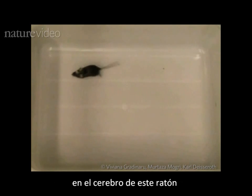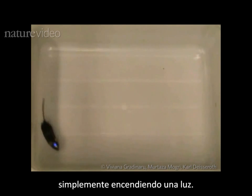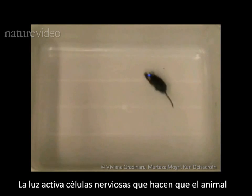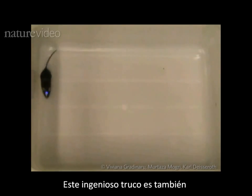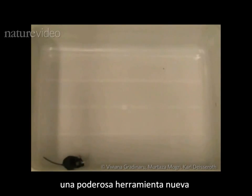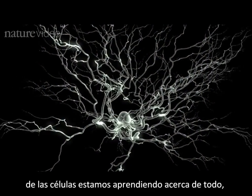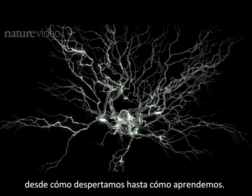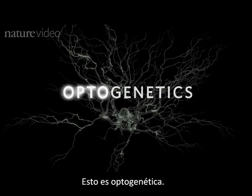Scientists can switch on cells in this mouse's brain simply by switching on a light. The light activates nerve cells which make the animal walk in circles. This neat trick is also a powerful new tool. Using light to control the behaviour of cells is teaching us about everything from how we wake up to how we learn. This is optogenetics.